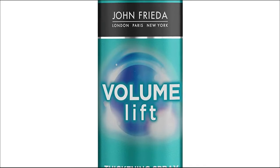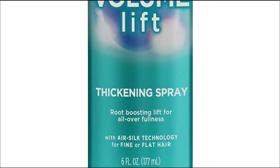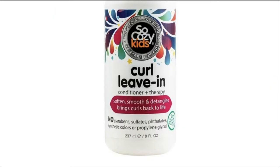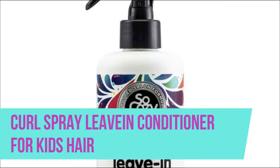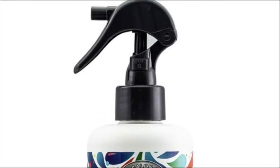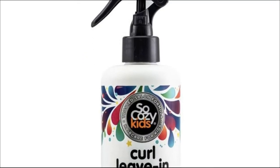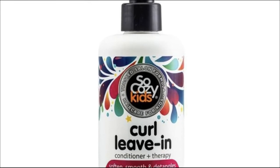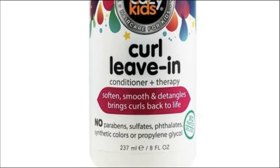Volumizing and weightless root booster spray leaves hair conditioned. This multi-purpose conditioner repairs curls, infusing them with much needed moisture while preventing frizz. Easily detangles and restores curls leaving them shiny, soft and smooth. Restores curls' natural balance, reduces breakage and improves elasticity.